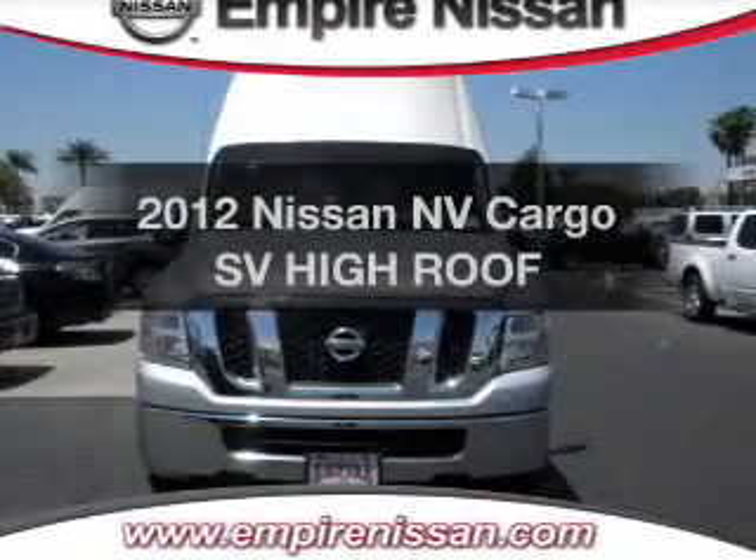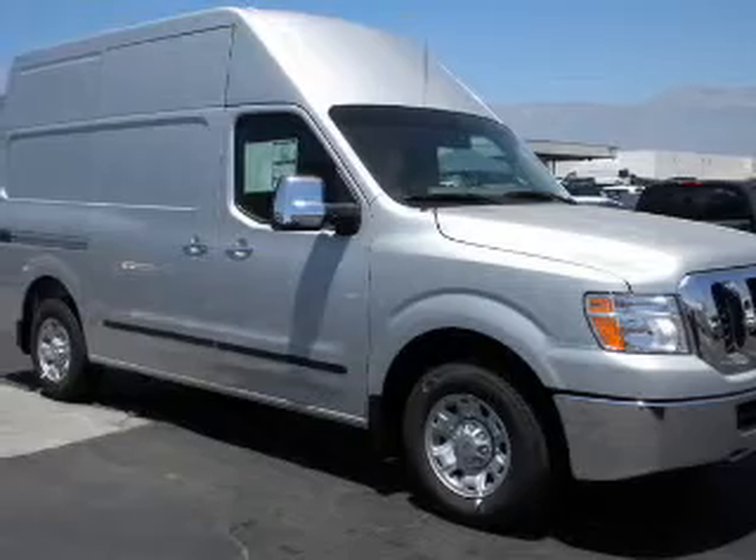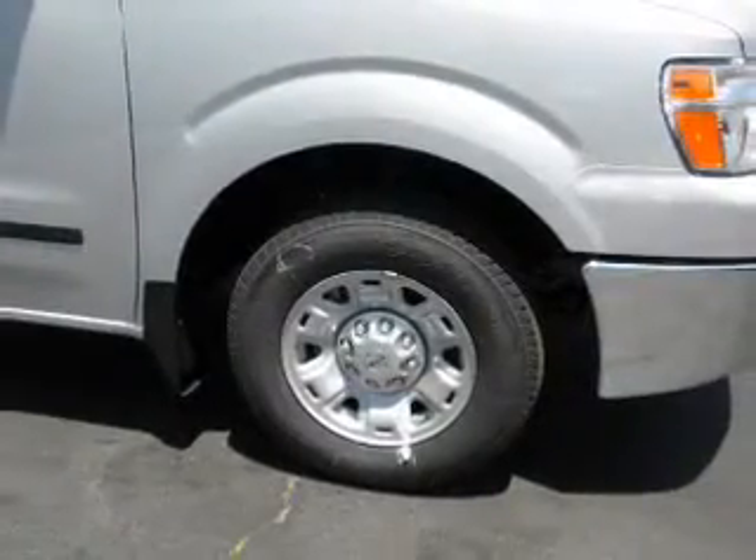If you're looking for a first-rate auto, this one could be yours today. With a powerful 8-cylinder engine, the powertrain includes rear-wheel drive, driven by a 5-speed automatic transmission.